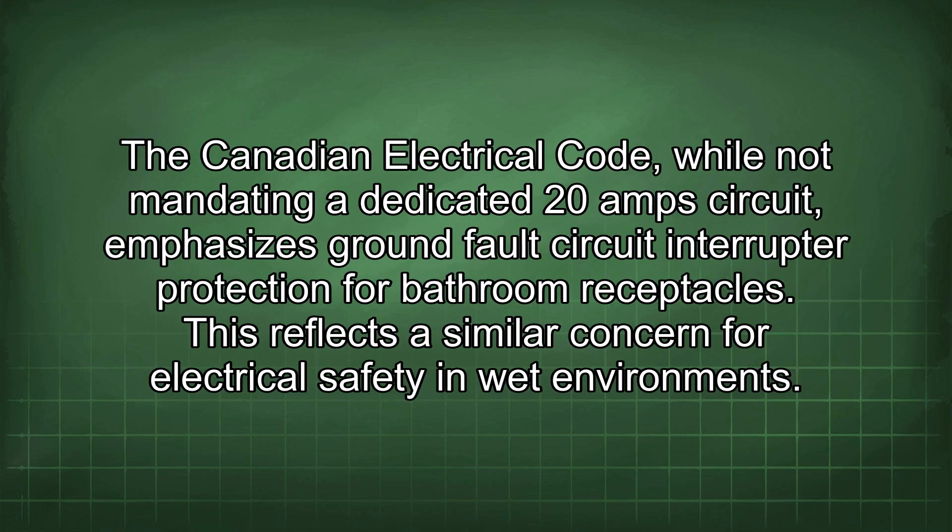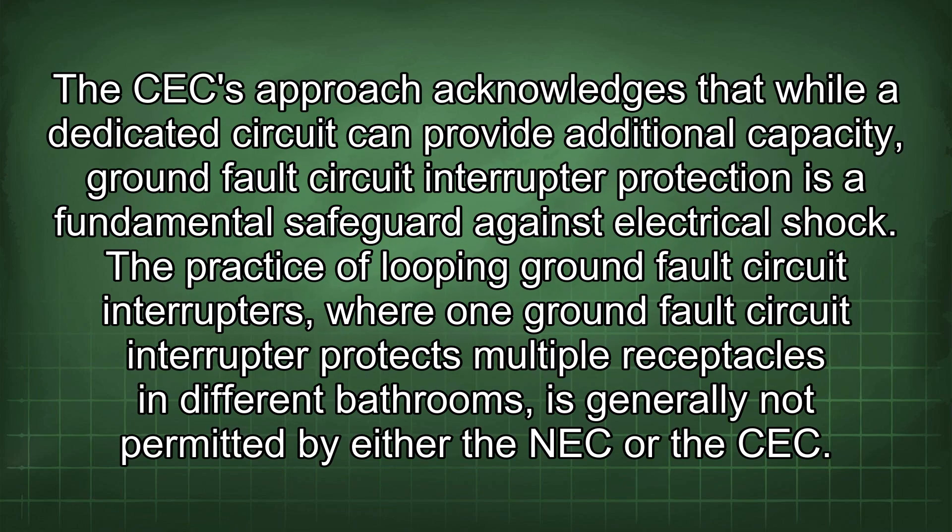The Canadian Electrical Code, while not mandating a dedicated 20A circuit, emphasizes GFCI protection for bathroom receptacles. This reflects a similar concern for electrical safety in wet environments. The CEC approach acknowledges that while a dedicated circuit can provide additional capacity, GFCI protection is a fundamental safeguard against electrical shock.